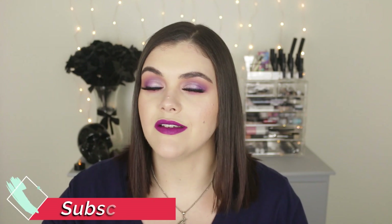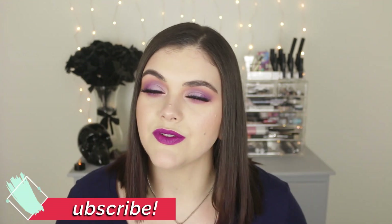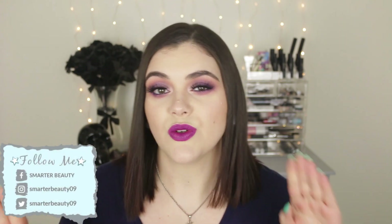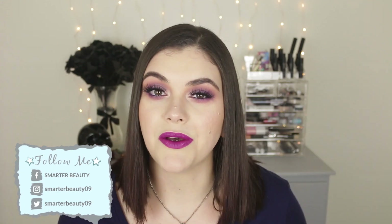Hey guys! Welcome back to the channel. Hello if you're new. My name is Jess. Welcome to Smarter Beauty where I do lots of cruelty-free things here on my channel. Make sure to hit that subscribe button if that's something you're interested in. You can also find me on Instagram and social media — links will be here on screen and also linked below.